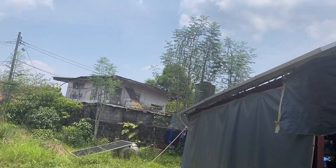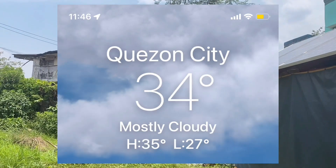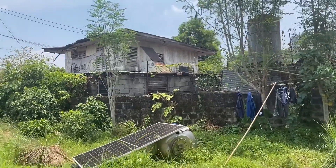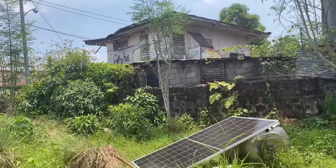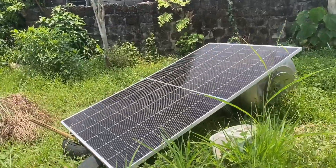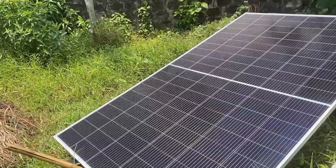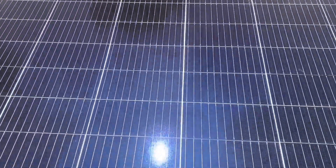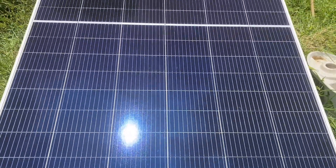Okay guys, let's go back to our testing area. The time now is almost 12 o'clock so we can now see the maximum power that this 600-watt panel can produce. It's already cleaned up and I think it will generate more compared to the last measurement that we did.